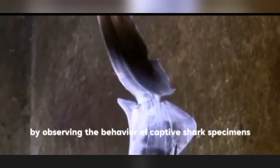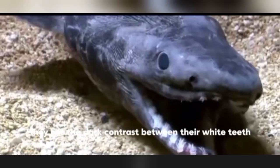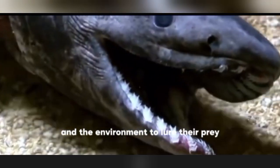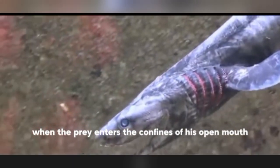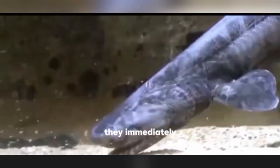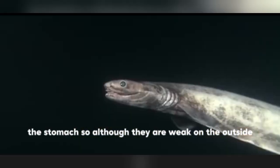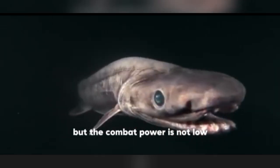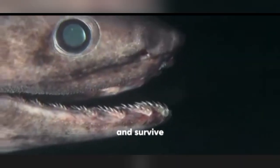By observing the behavior of captive specimens, people also found that the frilled shark hunts with its mouth open, using the dark contrast between its white teeth and the dark environment to lure prey. When prey enters the confines of its open mouth, it immediately uses negative pressure to inhale the prey into its stomach. So although it appears weak on the outside, its combat effectiveness is not low — and that may be why it was able to dodge mass extinction and survive.